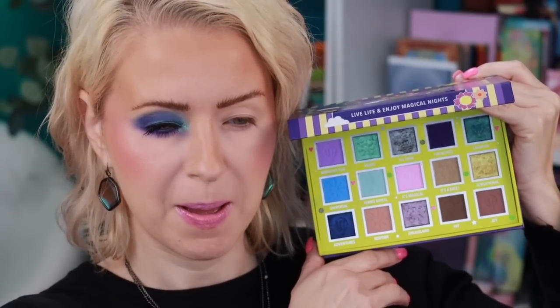For look number two, I want to use the brown tones in the Magic Dreaming palette and then do something fun on the lower lash line — a little more neutral up top with a color pop below. I'm starting with the shade called It's a Date on an It's Bell E7, focusing it in the crease. It feels like a cool-toned brown transition shade — a nice start.